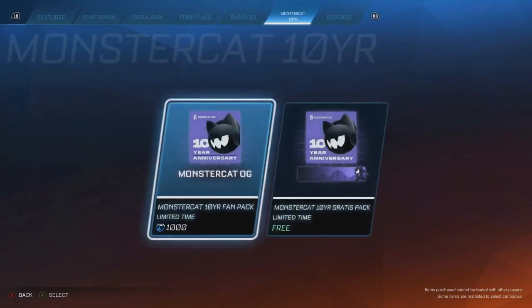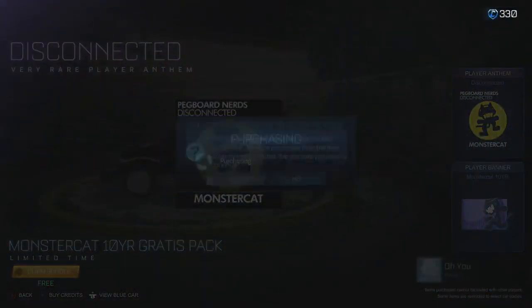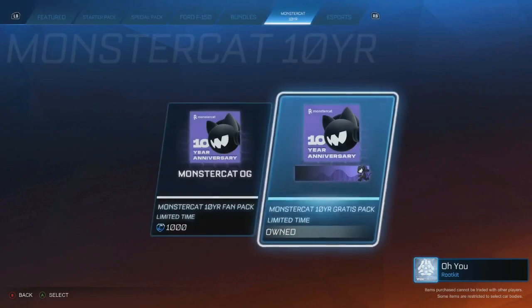Oh yeah, it's Monstercat's 10-year anniversary, so there's some stuff here. There's one for free here — not bad though, I'll take this one.